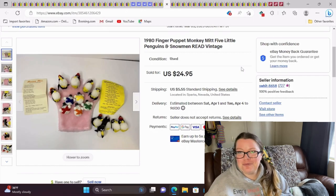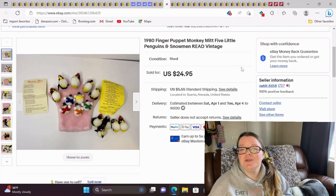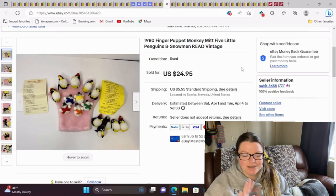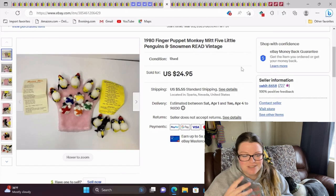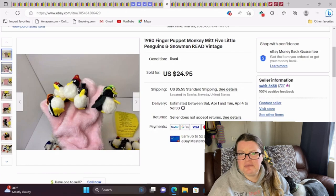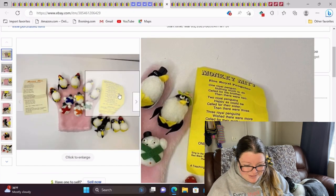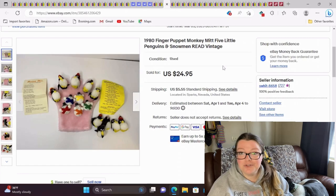This one's fun — it's super cute. This is a 1980 finger puppet monkey mitt, and it came with five little penguins and snowmen. In the description I basically said these are being sold as is. They weren't dirty, but they had a lot of things stuck to them because of the velcro. I wasn't going to pick out every little thing from the velcro and clean up all their little felt, so I left that to the buyer. They came with little poems — super cute, very vintage. I took a best offer of $20.